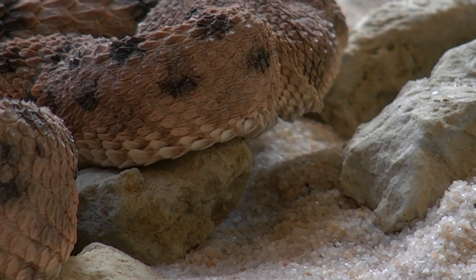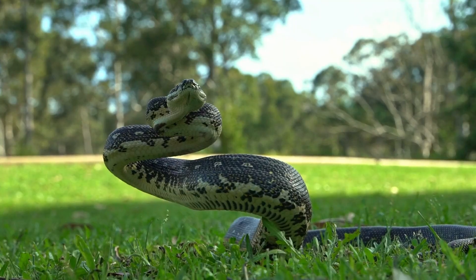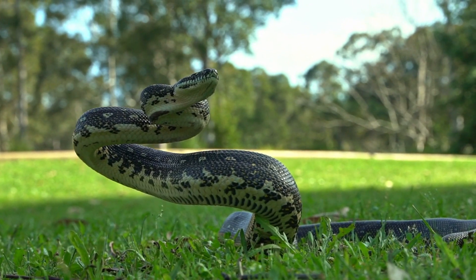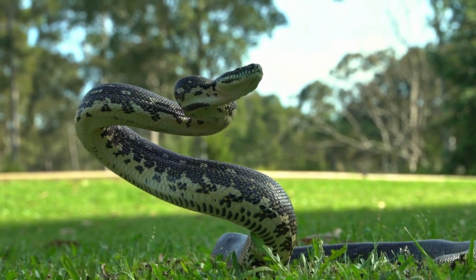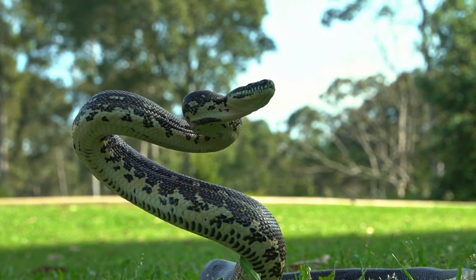Scales. Snakes' bodies are covered in scales made of keratin. The scales can vary in shape, size, and texture depending on the species. Some snakes have smooth scales, while others may have keeled scales, which are ridged. Limbs. Snakes are limbless, although they possess vestigial structures called pelvic spurs, remnants of their evolutionary history when they had hind limbs.